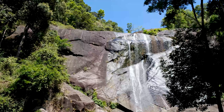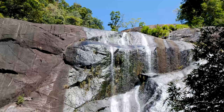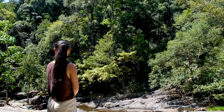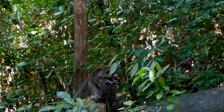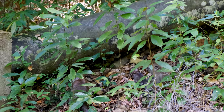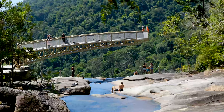Next on our list is Telaga Tujuh Waterfall, located on the Machinchang mountainside right next to the cable car. It's a series of waterfalls, nature trails and encounters with local wildlife. It has various trekking routes around the base of the mountain, with the shortest route leading to the bottom of the waterfall — the best spot to see it in all its glory.